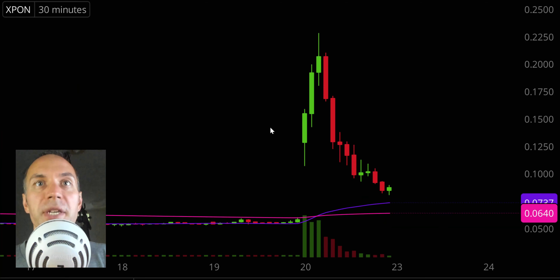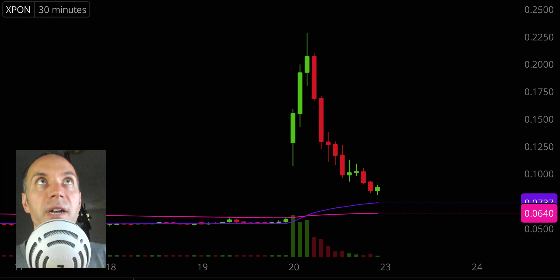Next one, ticker symbol XPON. And this is a very, very ugly looking chart. But for you longer time viewers, you know what I'm gonna say next — there can be opportunity in the ugly. And I should note that if you're not disciplined, if you're not gonna manage risk, you shouldn't be trading in the first place, but you definitely should not be trying to trade situations like this, because this is definitely a higher risk. But if you do get a movement, you could be looking at a very, very nice scenario.